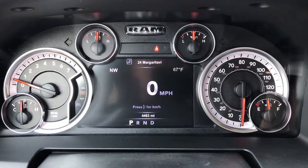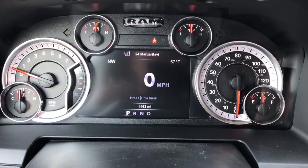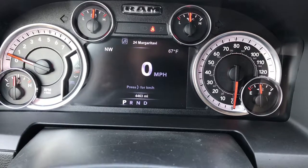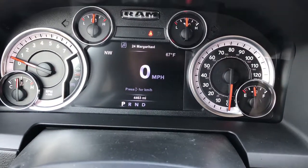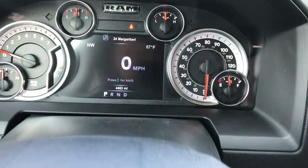The Laramie package gives you the 7 inch TFT display. You can see that it has 4,463 miles. Each one of those corners is customizable with compass, temperature, mileage, range, fuel economy — whatever you want to put in each one of these little corners.